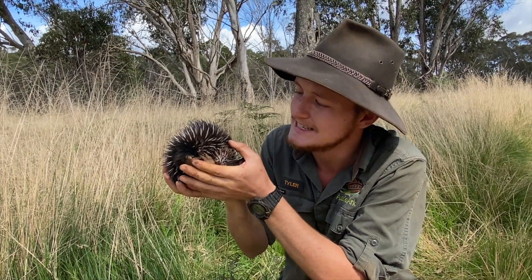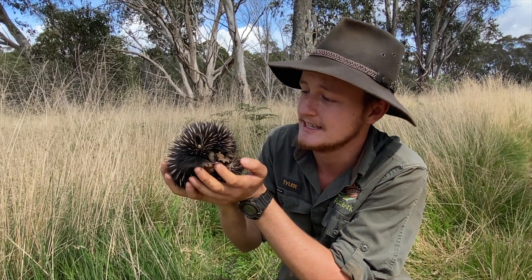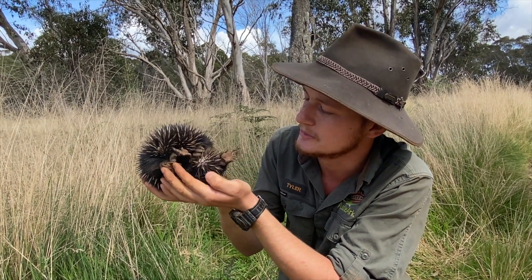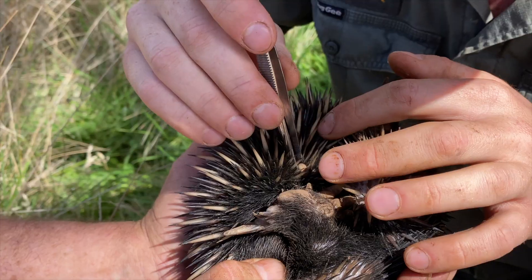Unfortunately this one has a little bit of a tick growing on its head. Most natives are resilient to these native ticks, but he's also got a little bit of fur loss, so we figured we'd bring him in, give him a health check and remove that tick for him.